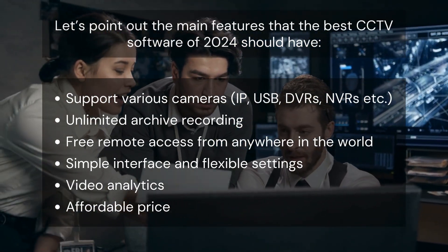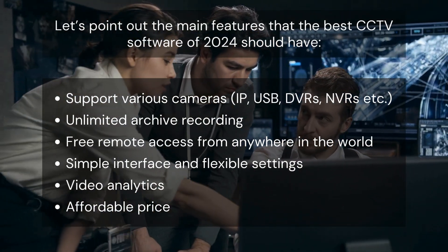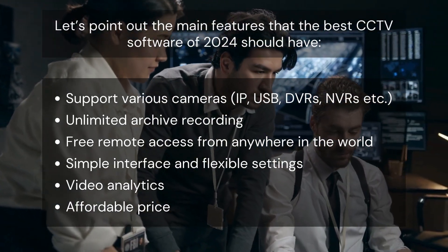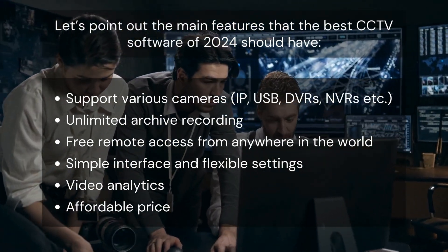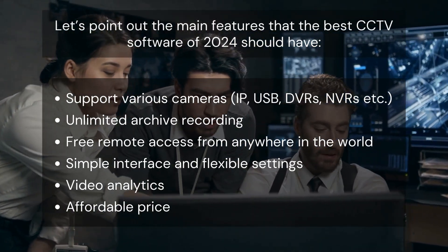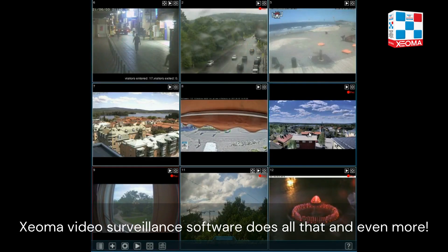It should support various cameras — IP, USB, DVR, NVR, etc. — unlimited archive recording, free remote access from anywhere in the world, a simple interface and flexible settings, video analytics, and an affordable price. Zeoma video surveillance software does all that and even more.